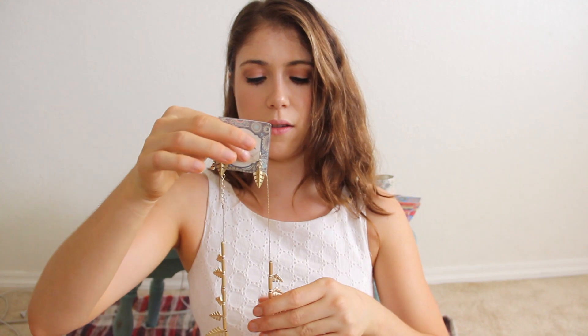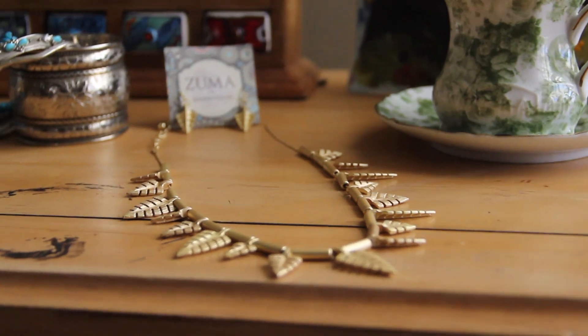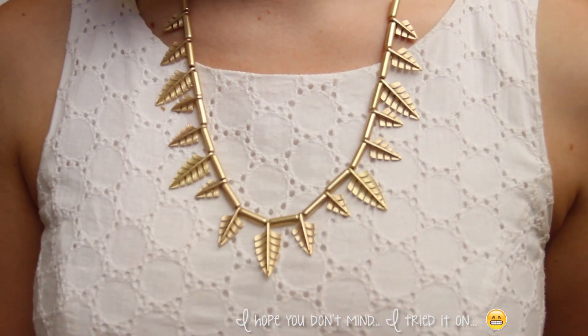Last but not least, the giveaway portion of this video. I thought that my lady viewers might enjoy just a tiny present from me — I just wanted to show you guys how much I care about you. So it is this necklace right here. Can you guys see it? It's kind of leaves but they also kind of look like arrowheads, and it just lays really beautifully around the neck. It also comes with two little earrings, and so one lovely lady will be winning one of these.